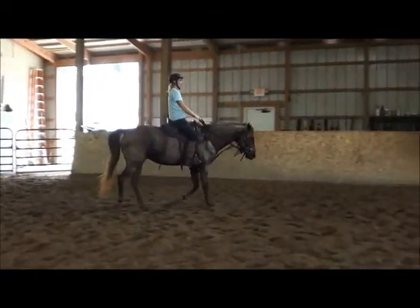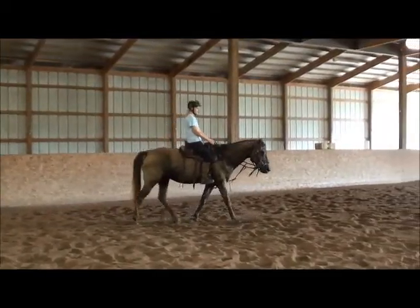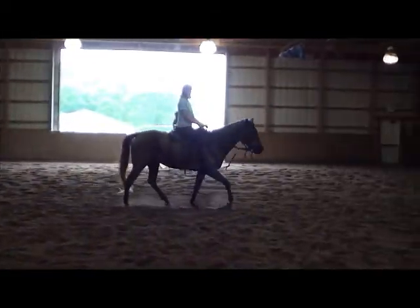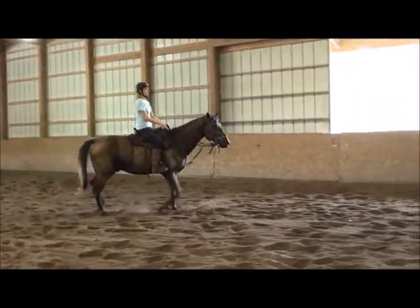There we go, now we're relaxed. Look at that nice little sitting drop — cute, very smooth.